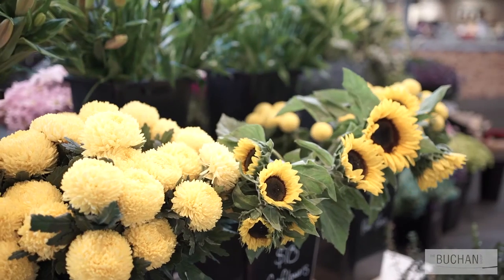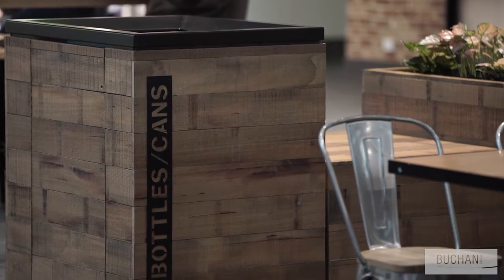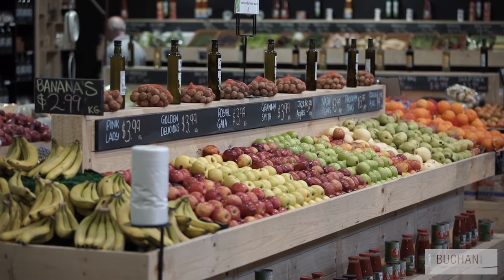The design works so well because it's different to the existing centre. We were very conscious of creating something that had a contrast in the look and feel. The atmosphere, the colour, the texture was very different and separate so it enhanced the fresh food market precinct.